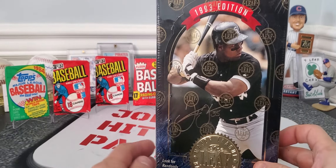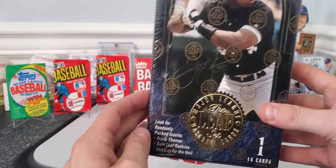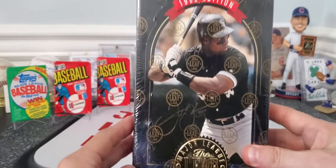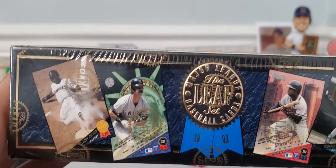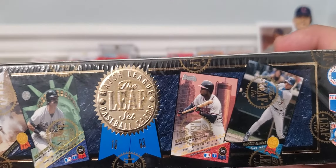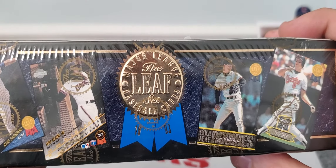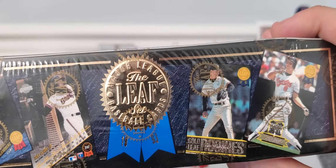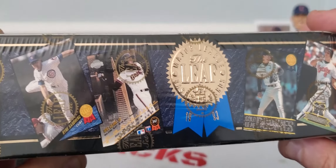Remember these cards? The 1993 edition of the Leaf set — 14 cards per pack. You're looking for the Frank Thomases. These cards were beautiful. I loved these cards when they came out. They always had these awesome pictures. The front and the backs were just really awesome. And I've gotten some of these returned, but I was thinking these would look awesome with autographs.